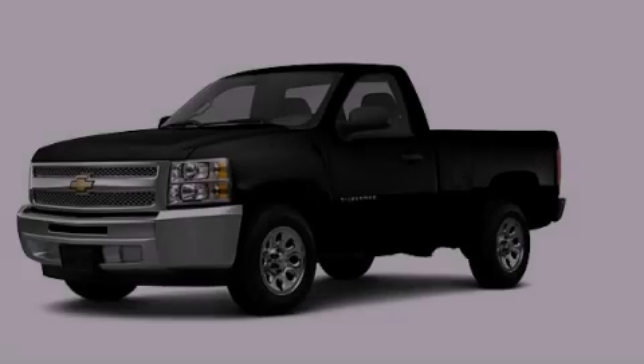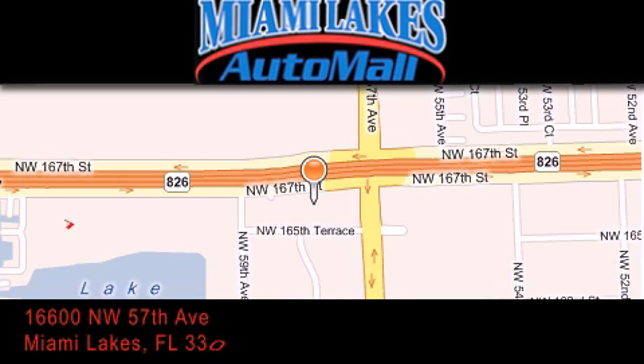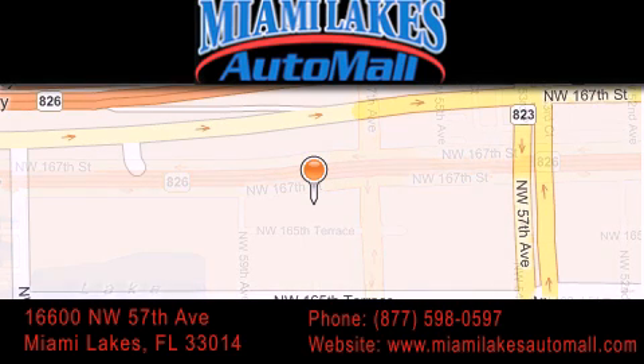Please call today to reserve this vehicle for a test drive. Miami Lakes Auto Mall is located at 16600 NW 57th Avenue in Miami Lakes. Our goal is to exceed all of your expectations to ensure that you'll return for future visits.